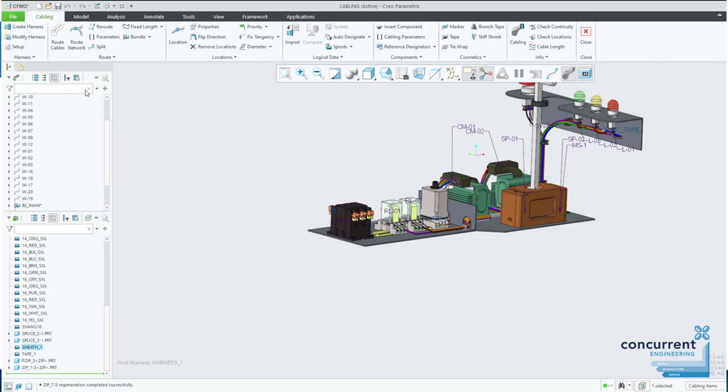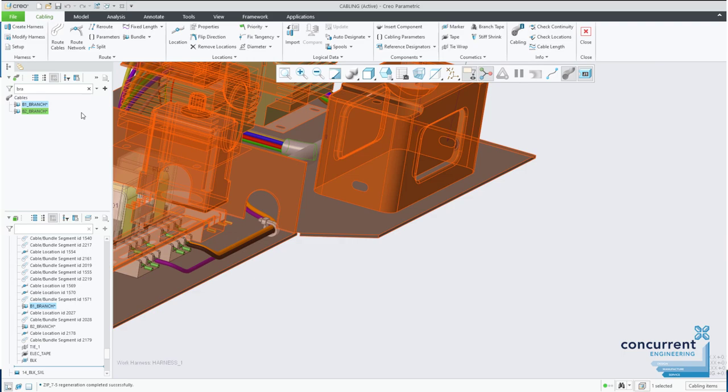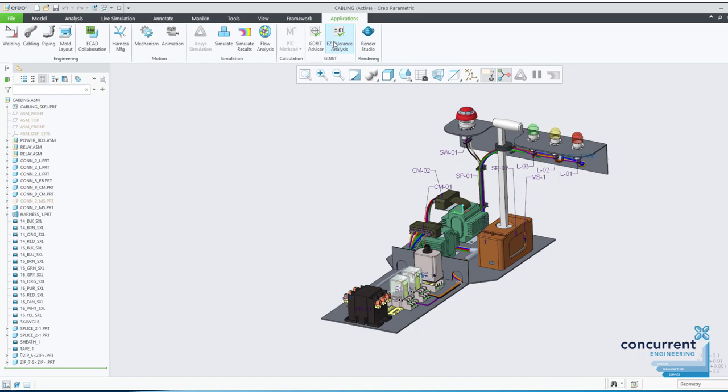The dedicated cable tree gives you the chance to switch to view specific aspects of your harness designs — just the cables, the connectors, etc. It gives you a much clearer representation of what you've got in your harness assembly, and gives you the standard tree tools such as search. Your tree settings are saved in the Creo user interface file, so they will be retained until you change them again.